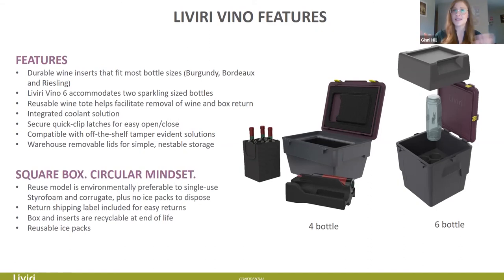The boxes have removable lids for simple nestable storage — they nest up to 40%. We have that square-box, circular mindset going for eco-friendly all the way. The reuse model is environmentally preferable to single-use styrofoam and corrugated, there are no ice packs to dispose of, and you include the return shipping label so the customer slaps it on and the box comes back to you or your distribution center. The box and inserts themselves are recyclable at end of life — ideally the box comes back to us and we recycle it into more Livery boxes. The ice packs are reusable, which is fantastic.